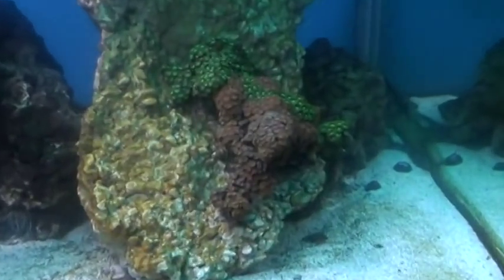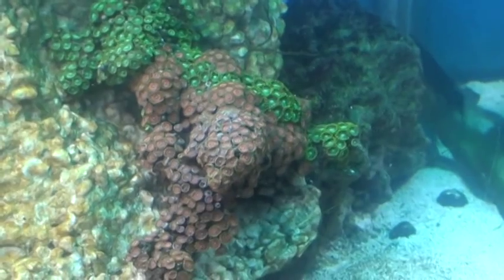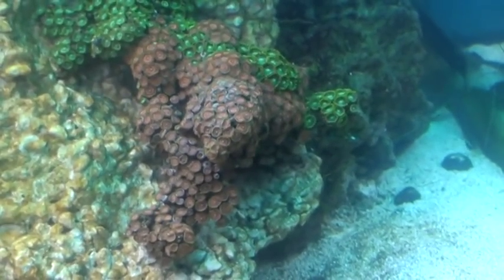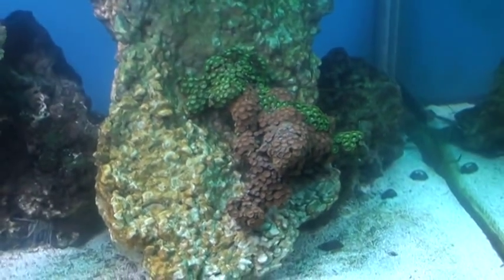This right here had nudibranch snails all over it. Somebody told me to freshwater dip it and just pluck them out with tweezers. I dipped it and that coral is now doing pretty good.